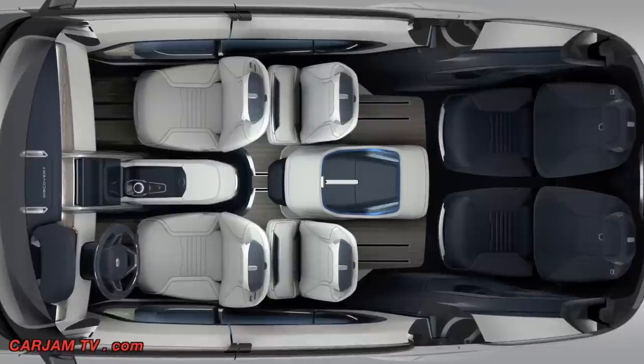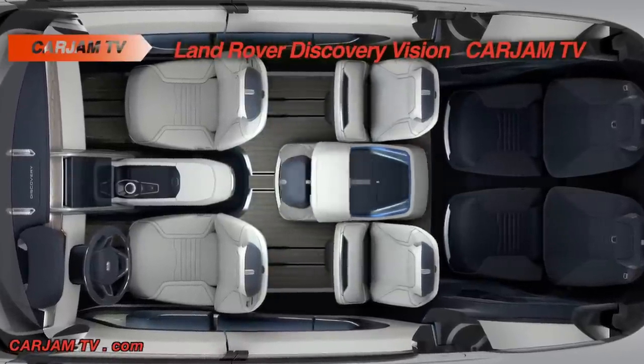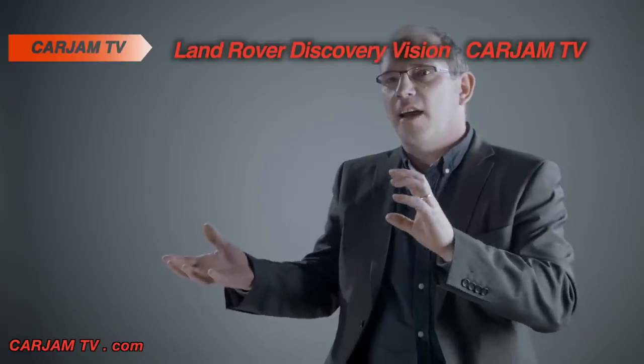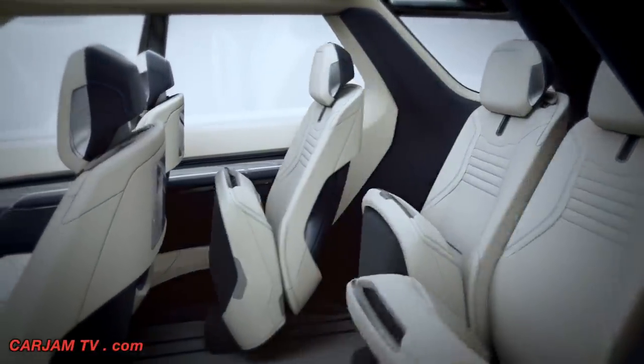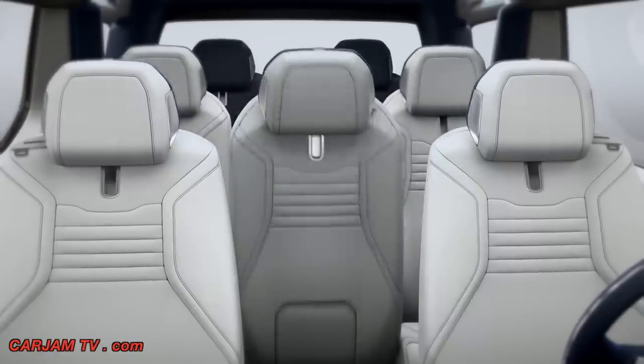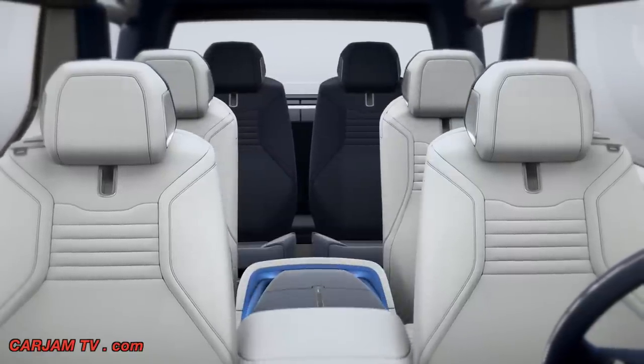then by simply operating the touchscreen seat configurator, you can change that into a four-seat vehicle with limousine rear legroom within seconds. It's a very sociable interior depending on where people sit. You've got good lines of eye contact and conversations are easy. We've made sure that everybody gets a first-class ride.